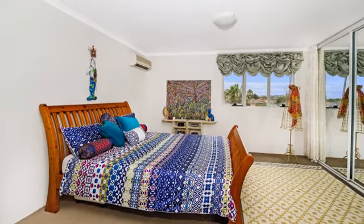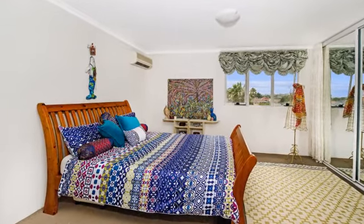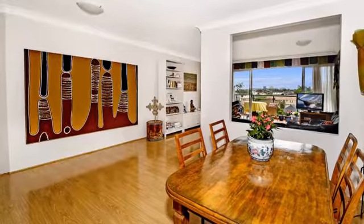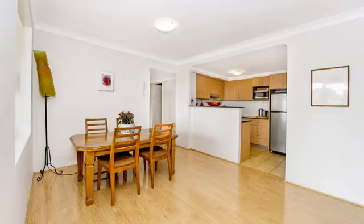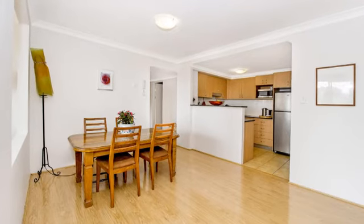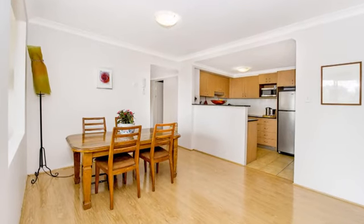It offers three bedrooms all with built-ins, two bathrooms, two balconies, an expansive living and dining area and granite stone kitchen. It includes reverse cycle air conditioning, two security car spaces and visitor parking.